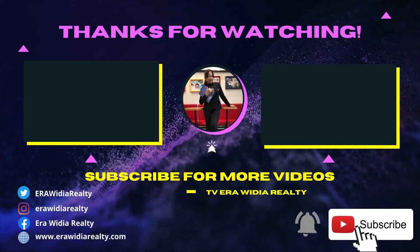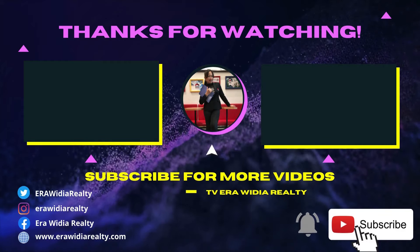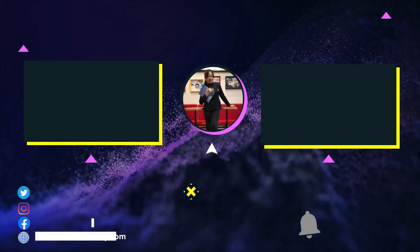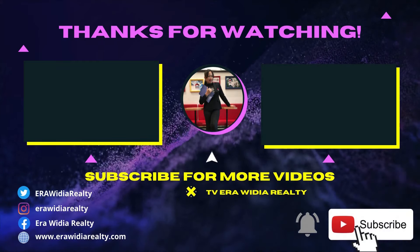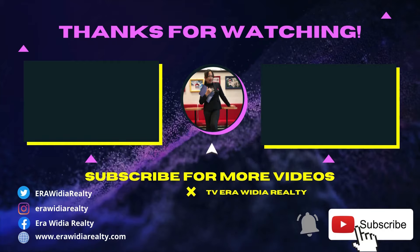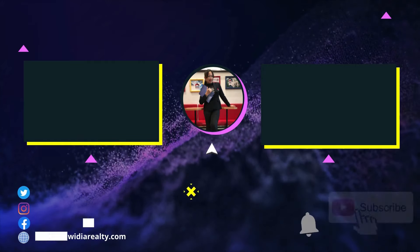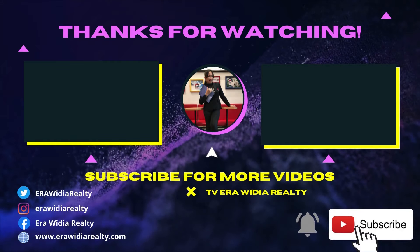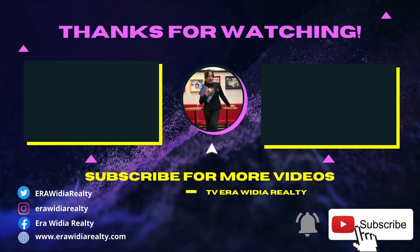Sobat TV Era Media Realty, terima kasih sudah melihat video tayangan kami. Jika kalian suka video tayangan ini, jangan lupa tekan tombol like ya. Dan apabila kalian ingin memberikan komentar, silakan masukkan komentar kalian untuk bisa membuat kami lebih berkembang. Dan jangan lupa klik tombol subscribe ya, supaya kalian semua tidak terlewatkan dengan video kami yang baru. Terima kasih. Jangan lupa like, share, dan subscribe ya.